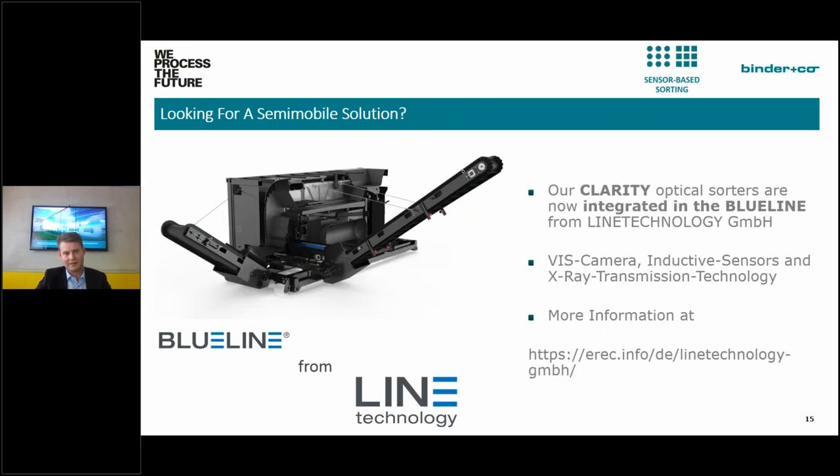Since this year, we no longer offer our Clarity sorters only as stationary machinery — they are now also available in a semi-mobile solution. Our Clarity sorters are now integrated into the Blue Line product line of Lintec Technology. The cross-section on the left shows the belt sorter with its acceleration belt and sorting chamber. Available sensor types include VIS camera, inductive sensor, and X-ray transmission. For more information, please visit the Lintec Technology booth, which is also present at this convention.